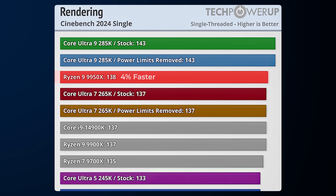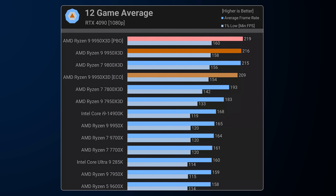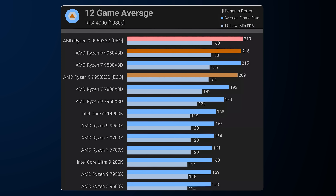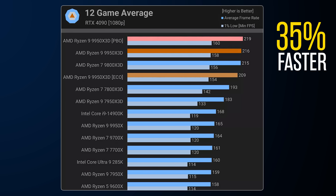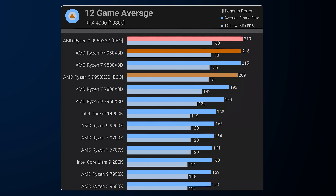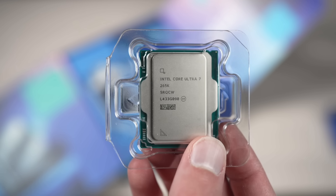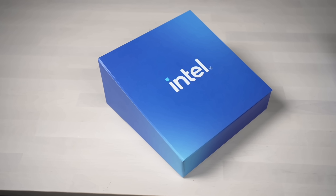Typically faster single-threaded performance means faster gaming performance, but looking at data from TechSpot at 1080p with an RTX 4090, the 9950X is actually 3% faster than the 285K in gaming. And the 9950X3D is actually 35% faster than the 285K, which is very shocking and goes a long way in explaining how X3D cache gives CPUs a whole lot more performance.